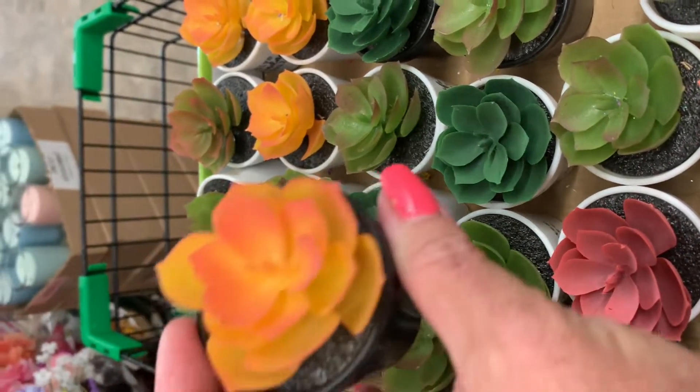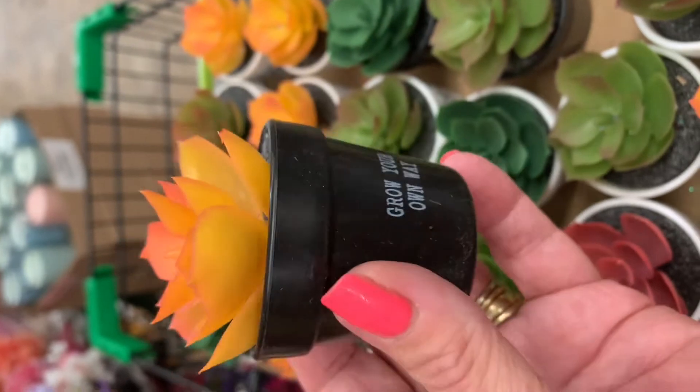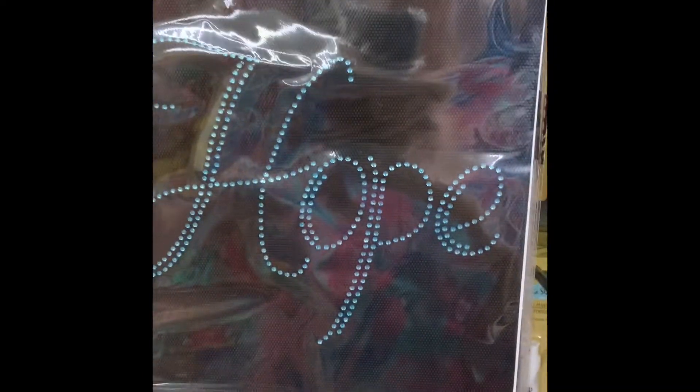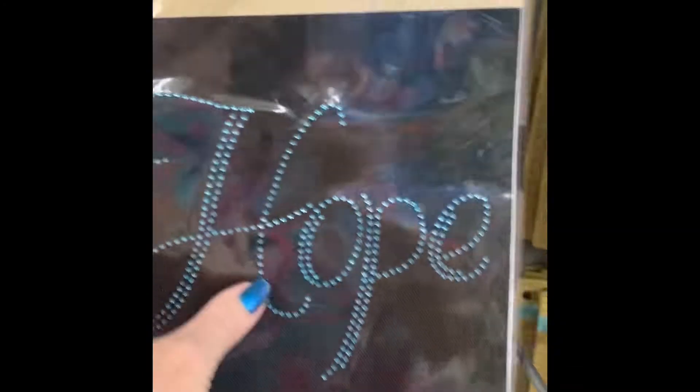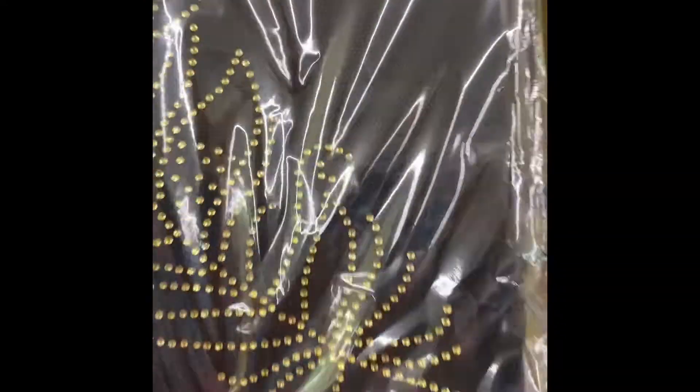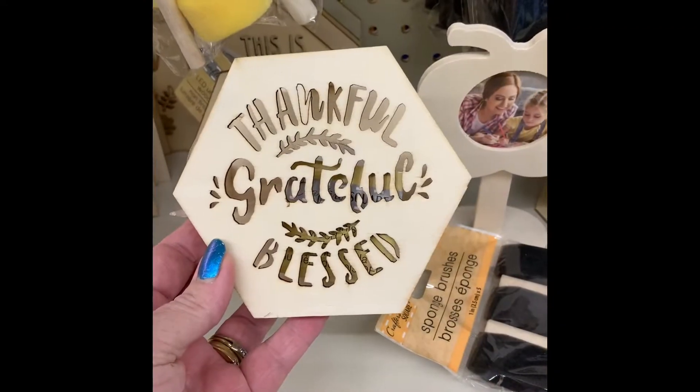Really cute little sayings with a cute little succulent in it. Iron-ons are new at the Dollar Tree — they say different things: believe, blessed, faith, hope, and some feathers. Thankful, grateful, and blessed.